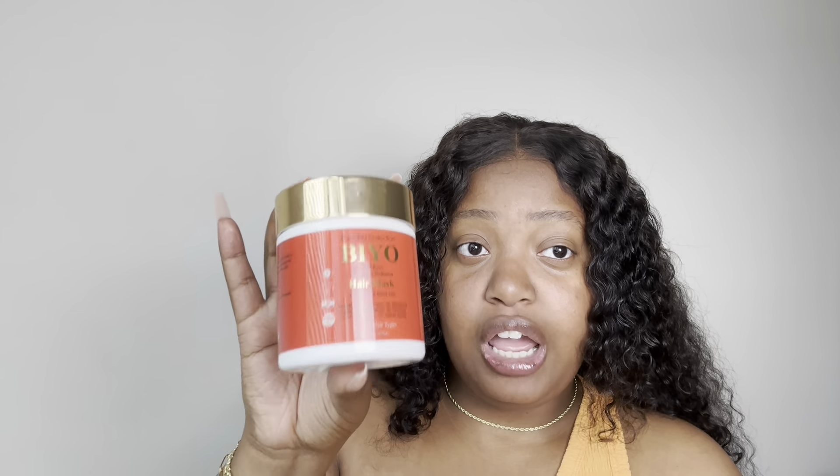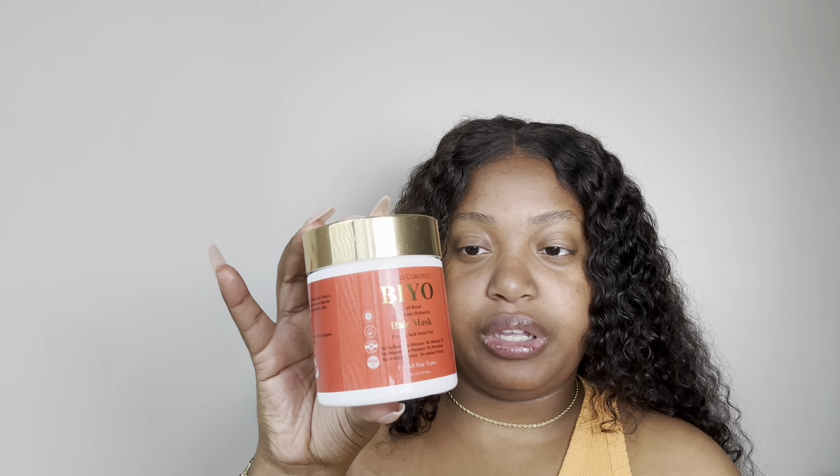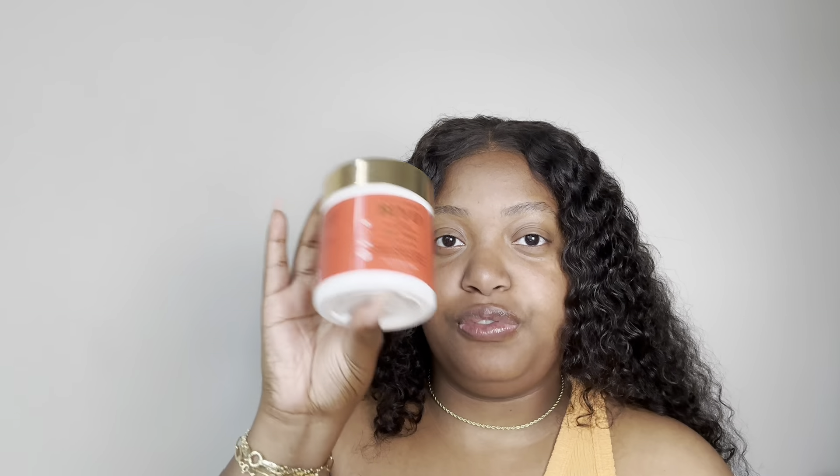Next I have the Piedana Collection DIY-O Curl Reset Maximum Hydration Hair Mask. I really liked their deep conditioner, but I believe this is more of a pre-poo — like how you use clays before you shampoo. I haven't gotten to it yet, and it's kind of old so I need to speed that up. I'll start using this as a pre-poo so I can finally give you guys a review.